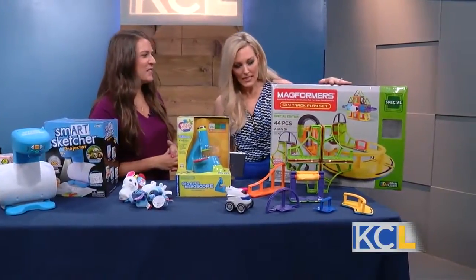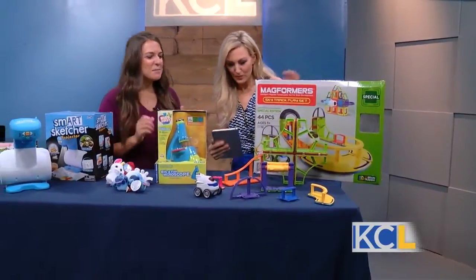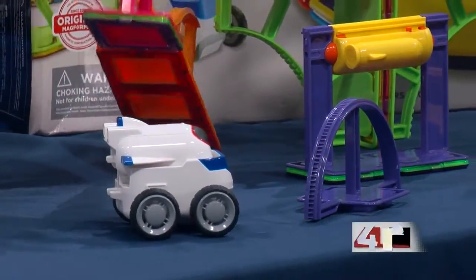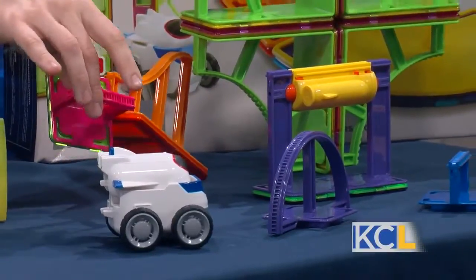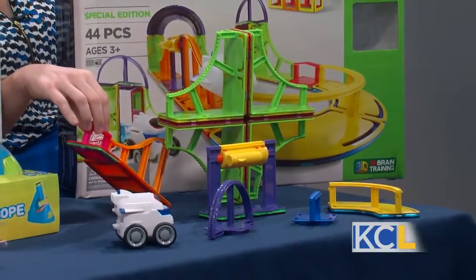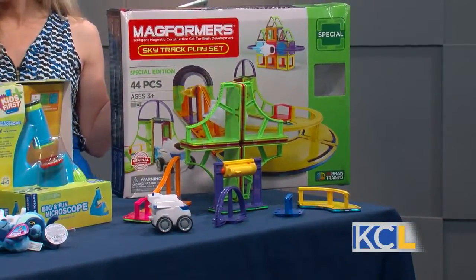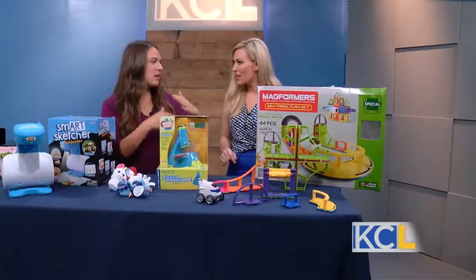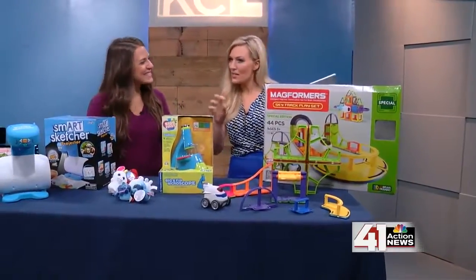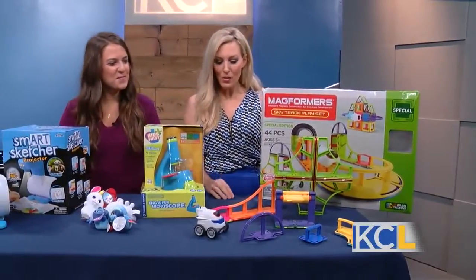Very cool, and last but not least, we have the Mag-Formers Sky Track playset. This is for any little builders in your life, and it's great for STEM — for students who want to maybe be construction workers or enjoy building things. It's easy because the magnets just clip together so they can build any track they desire. It also comes with track instructions inside, so it teaches them how to follow instructions, but then they can also design their own. They're working with their hands and dexterity at that young age, and there's even a vehicle that drives on the track.